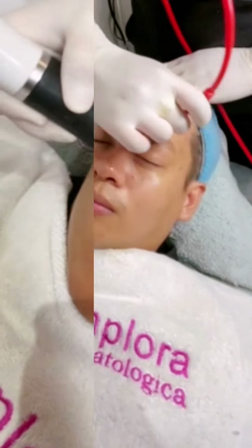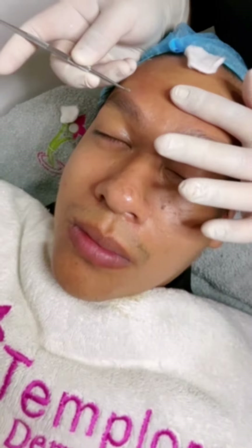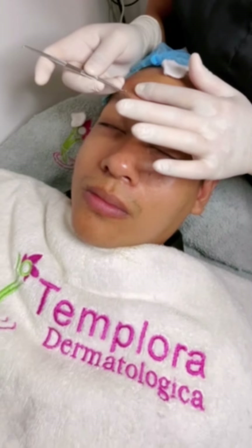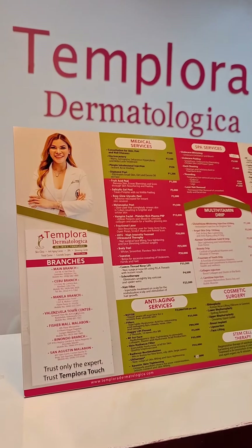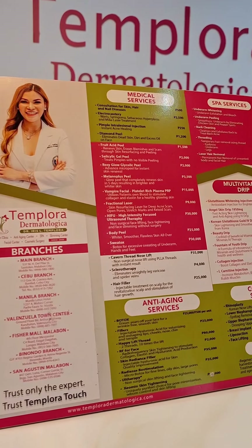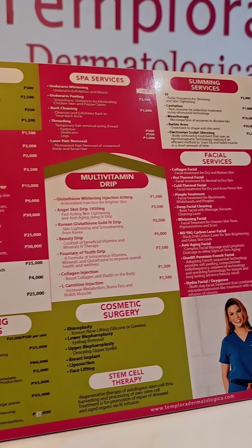Here's the simple procedure breakdown: cleansing, scrubbing, tri-polar, oxygeneo, vacuum, pricking, laser, and ultrasound. Now is the best time to try the Oxygeneo Superficial Treatment at Templora Dermatologica with a 60% discount.